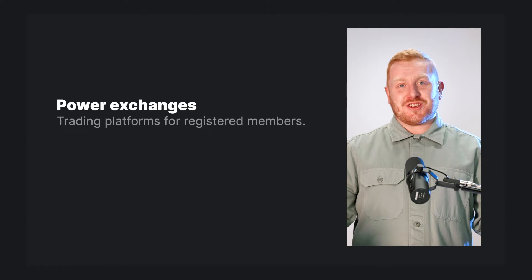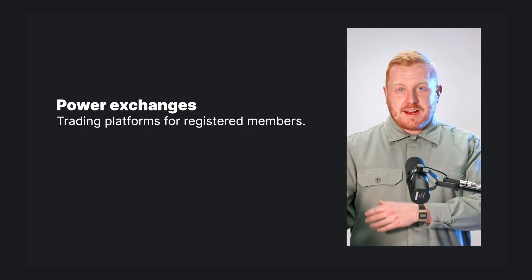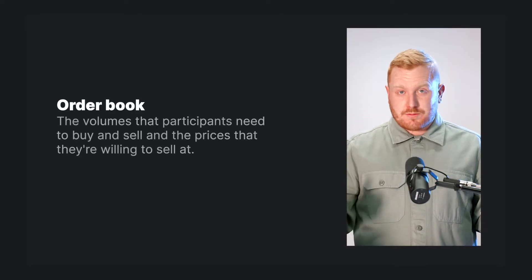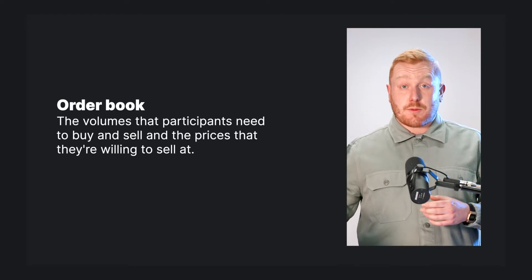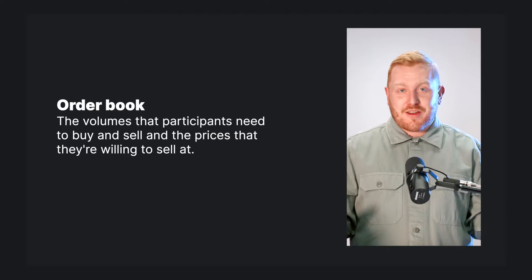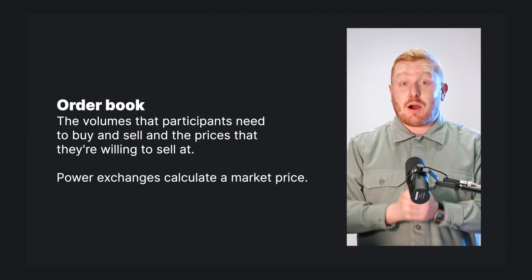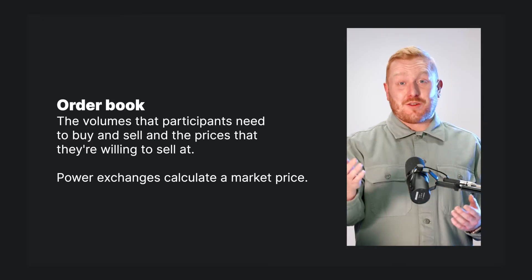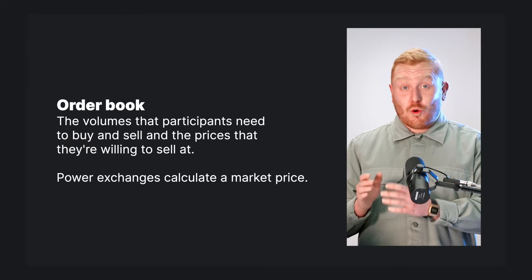But what are power exchanges? Put simply, they're trading platforms for registered members. Based on the order book — the volumes that participants need to buy or sell, and the prices that they're willing to buy or sell at — power exchanges calculate a market price. Because of this, they're the most reliable prices available for electricity in short-term delivery.